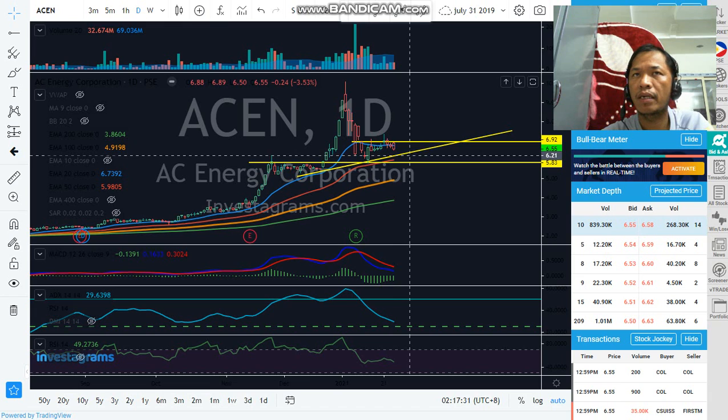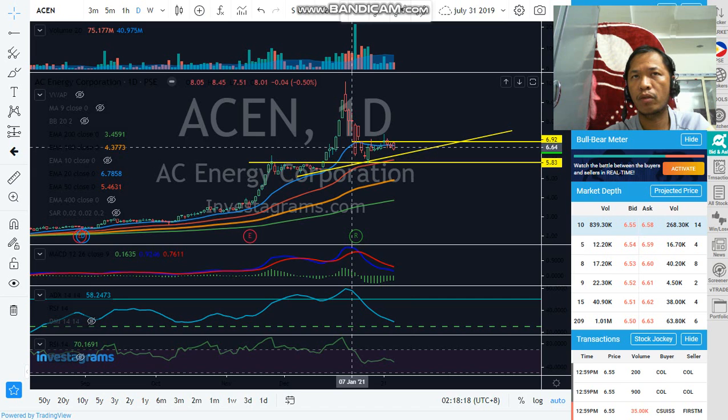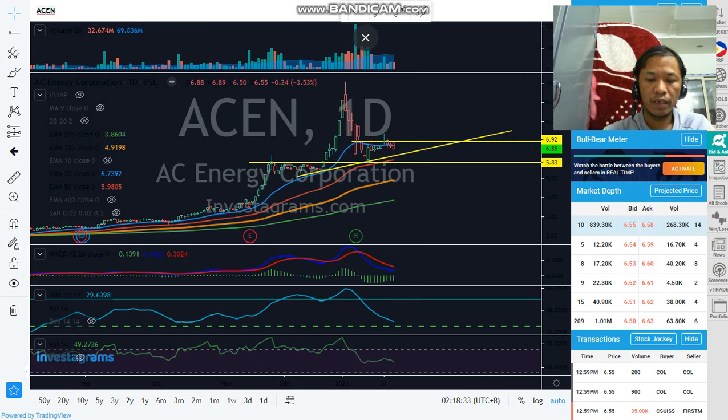There is a possibility that the price of ACEN will go back to this inclined support. As we know, the par value of ACEN is 3.81, but we need to see the actual price movement. If the inclined support holds and the price goes back above EMA 20, there's a possibility that this horizontal resistance may break. Take note: watch if the price stays above this horizontal support, because if not, the price will go below EMA 50 and EMA 20. We need to watch the inclined support and see if there's a breakout of the resistance line above.